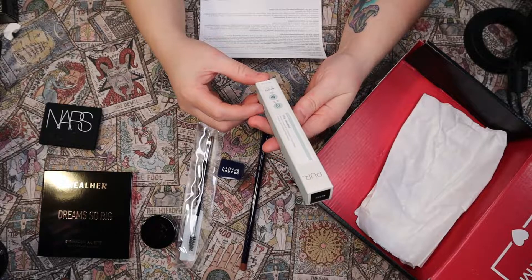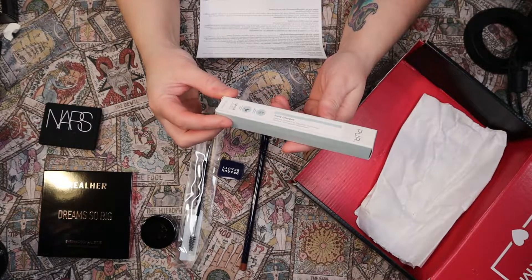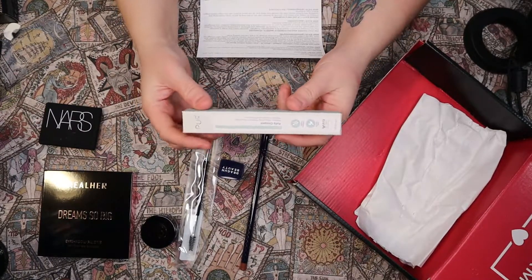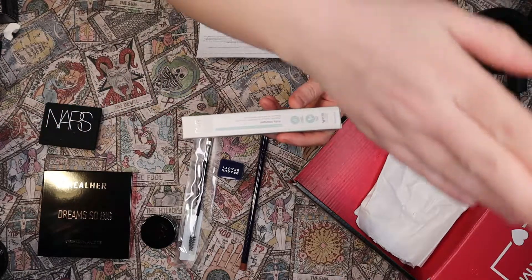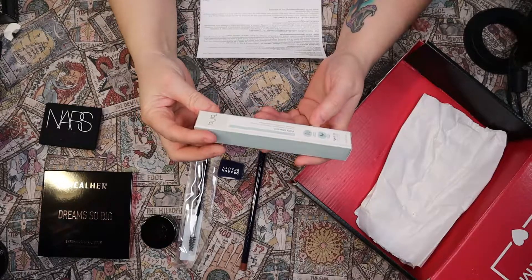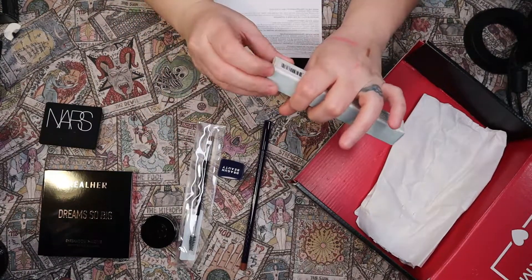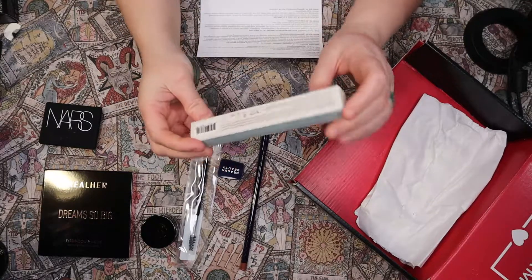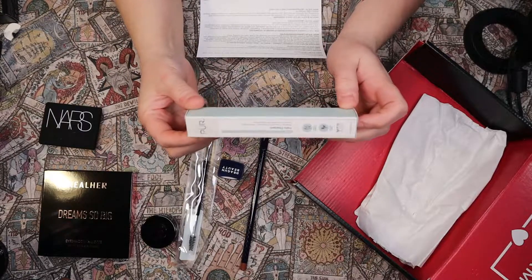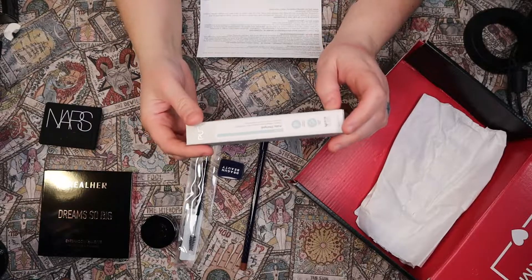Then we have the Pure Fully Charged Mascara powered by Magnetic Technology, which retails for $22. I did not really need another mascara. I'm not going to open this — it's taped shut, so I'll just leave it. It is in the color black, which will be nice for whenever all my other mascaras run out — which will probably be in about two years or more.